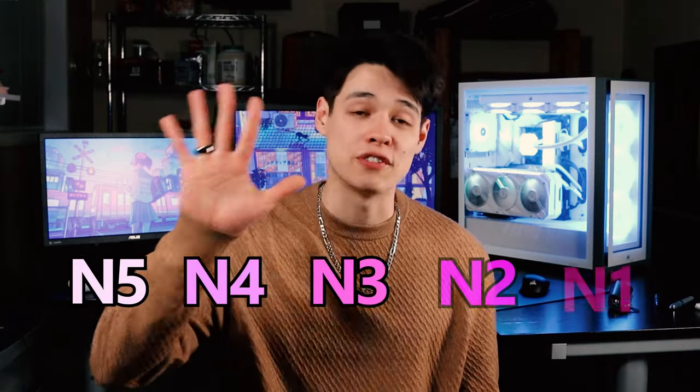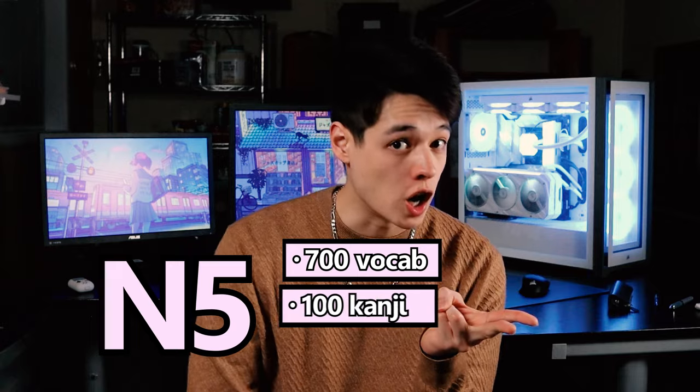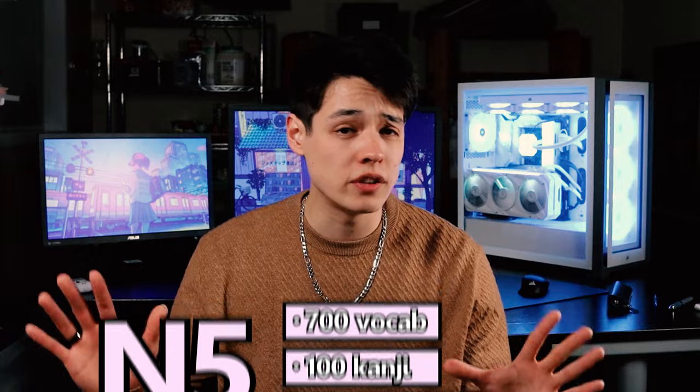Once you've mastered the alphabets and basic Japanese pronunciation, it's time to tackle N5. Japanese proficiency is broken out into five different levels, with N5 being the most basic. To master N5, you're going to need to study 700 vocab words, 100 kanji, and learn basic grammar. Since you don't have any content knowledge yet, you can't learn Japanese through watching shows, reading books, or having conversations. You just need to focus on building up your bank of knowledge.